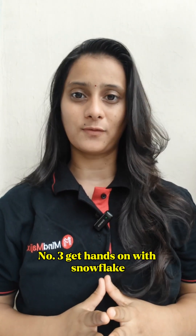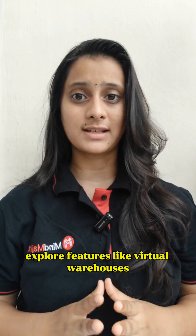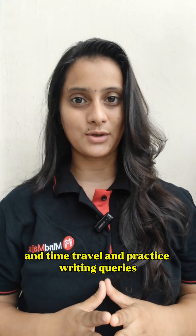Step 3: Get hands-on with Snowflake. Try its free trial. Explore features like virtual warehouses and time travel, and practice writing queries.